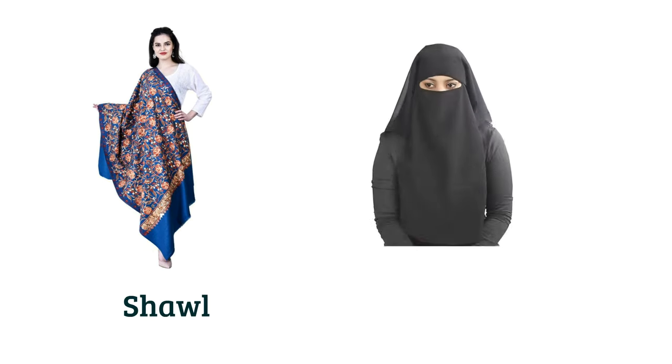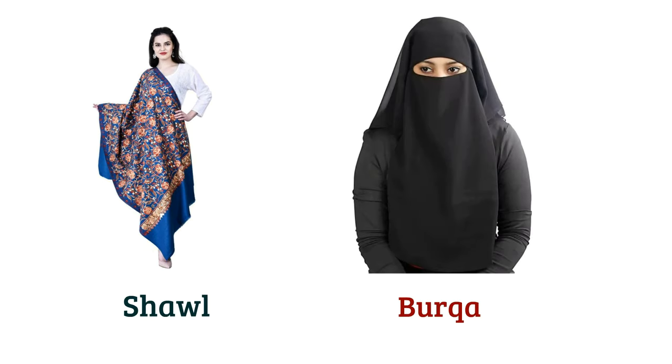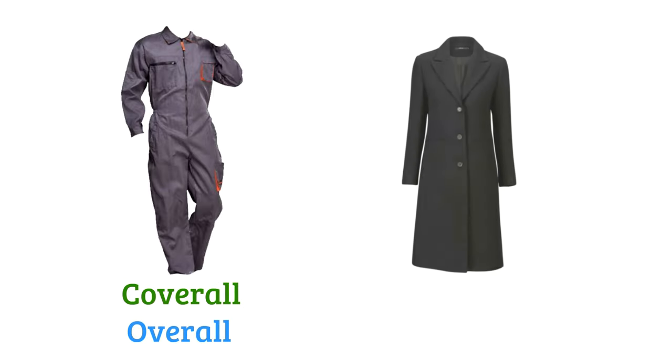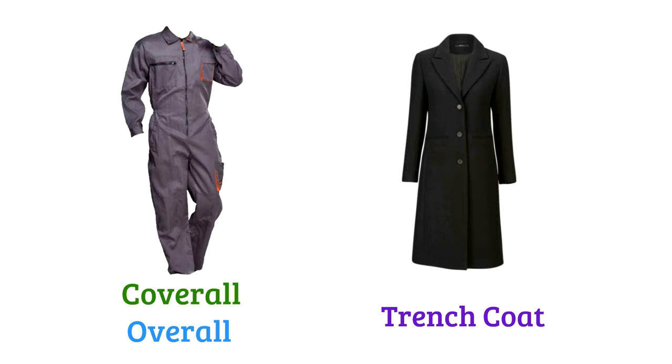Shawl, burka, cardigan, parka, coverall or overall, trench coat, cargo pant.